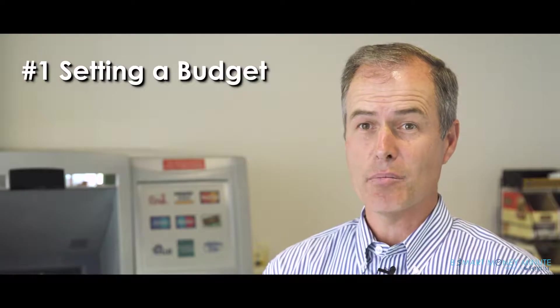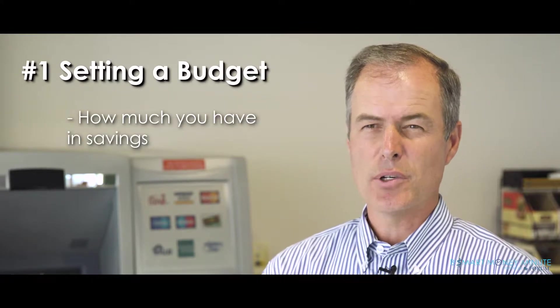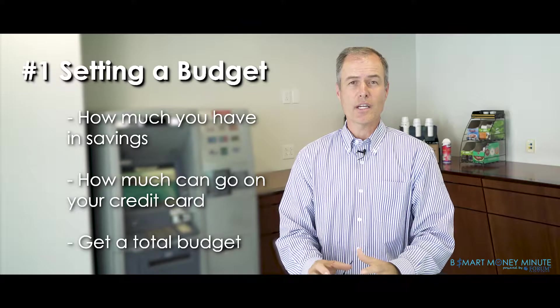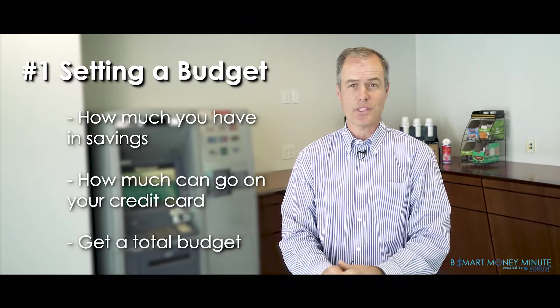First, let's start with setting a budget. You need to look at how much you have in savings, how much you think you can really add to your credit card, and get a total budget for all the gifts and everything else you need to buy for the holidays. That's your first step.